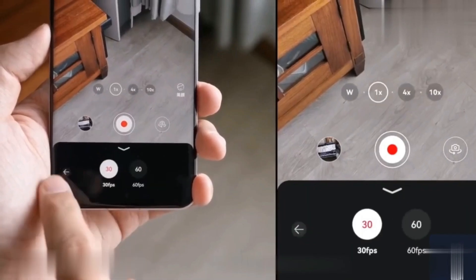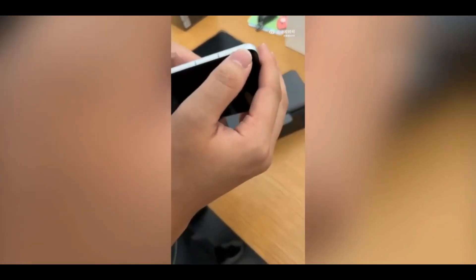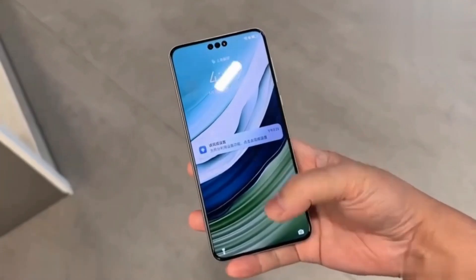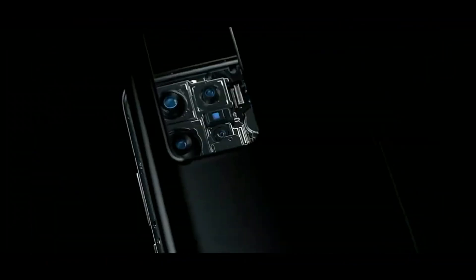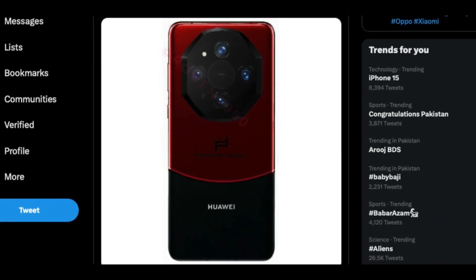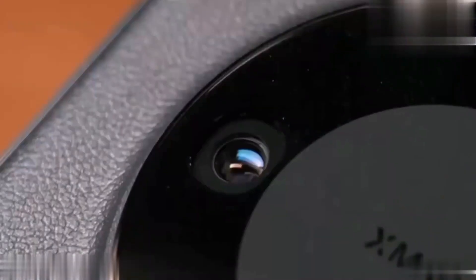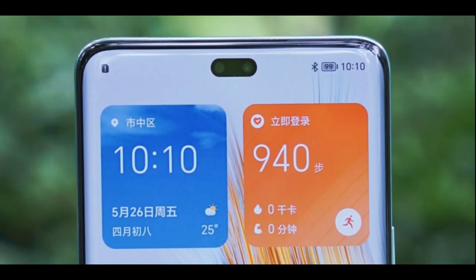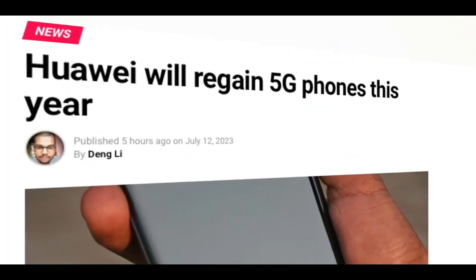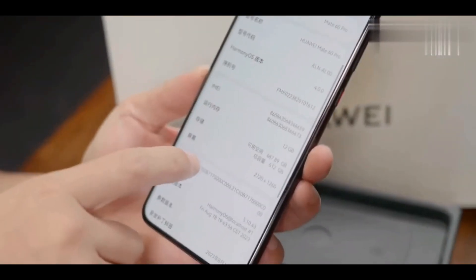The smartphone boasts a 6.82-inch flat OLED screen with a vibrant FHD Plus resolution of 2720 x 1260 pixels, supporting a wide range of 1.07 billion colors. This LTPO display offers an adaptive refresh rate ranging from 1Hz to 120Hz, with the ability to scale down to 1Hz to conserve battery life while enhancing the user experience.